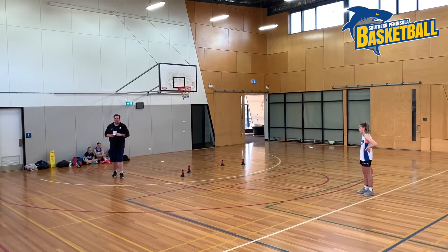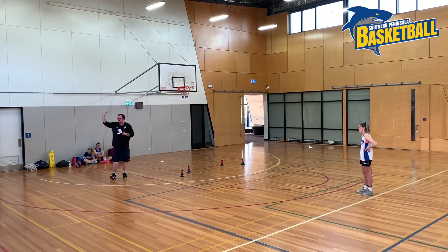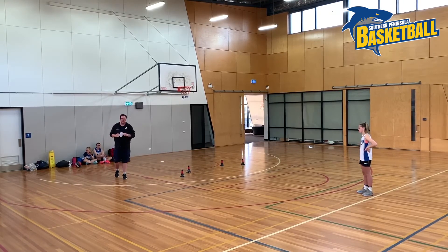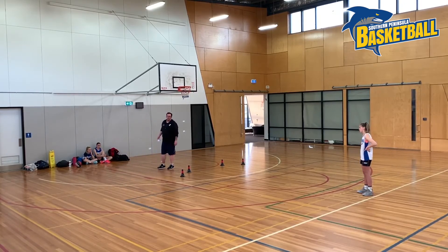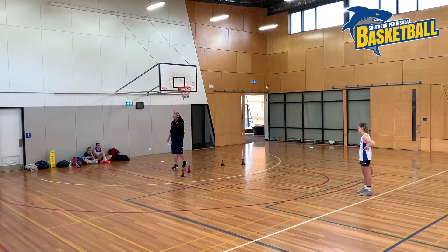The only time we'll get on players is if they draw a second defender and still try to do it over two — that's just about the only real time we'll get on someone. Letting them have freedom, I think, helps them develop their creativity and imagination. Under 12s, I'd give it a go, but just might want to bring them in a little bit closer and give them different visuals to where they're going to take off from and where they're going to land.